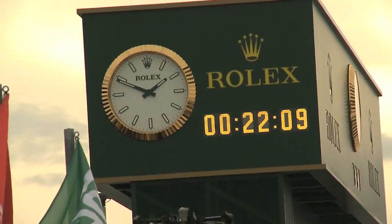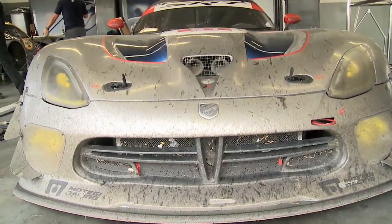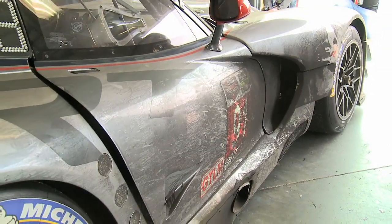When the clock reached 2 p.m., the number 91 Viper GTSR had a podium finish after running 675 laps and 2,403 miles around the 3.5 mile course.